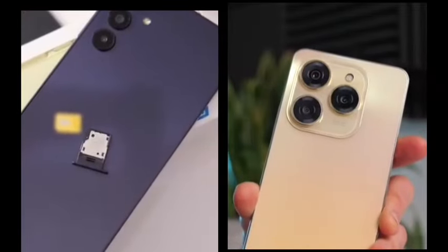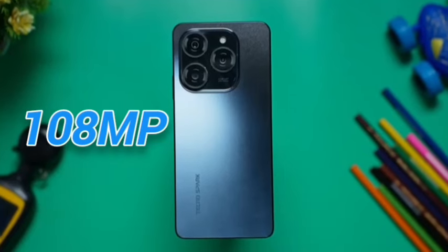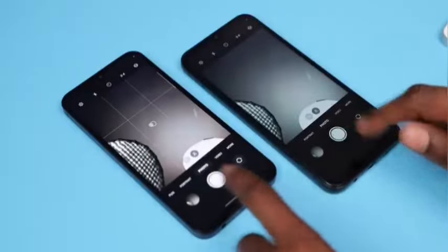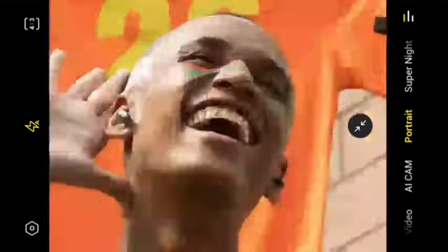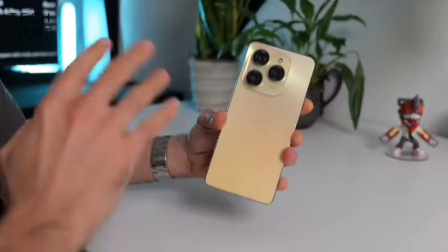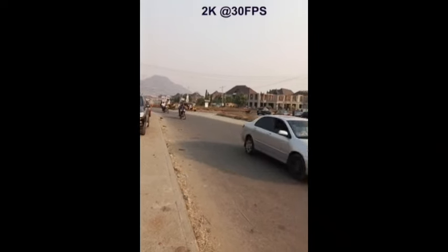Attention now shifts to the battle of cameras — we're getting a 50MP camera on the Samsung and a 108MP camera on the Techno. Though the Samsung's camera should be impressive, the Techno's 108MP camera still does enough better to maintain its place. Besides, the MediaTek Helio G99 should do just well in both image and video processing on both devices, so they should be pretty matched in camera performance.